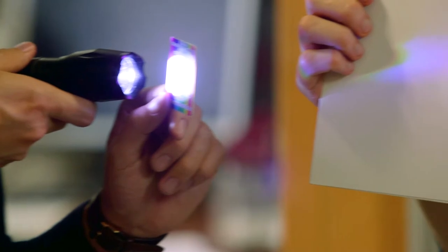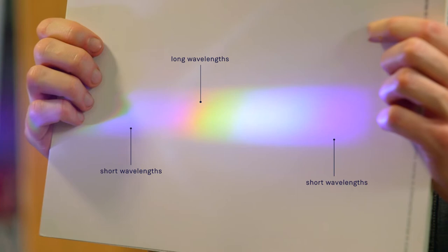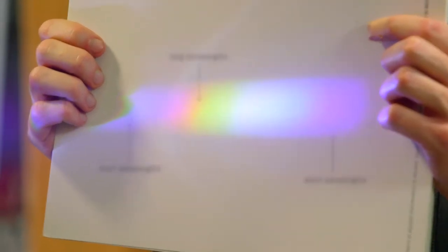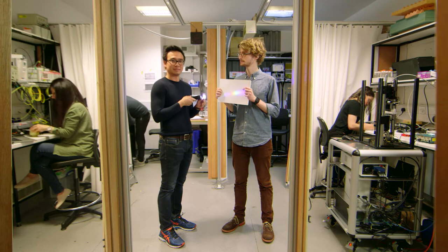At one end we have the shorter wavelengths like violet, whilst at the other end we have the longer wavelengths like orange or red. And just past the red colour, with an even longer wavelength, we have near infrared light. This is the kind of light that we're interested in, because it is this stuff that can travel far into the human body.